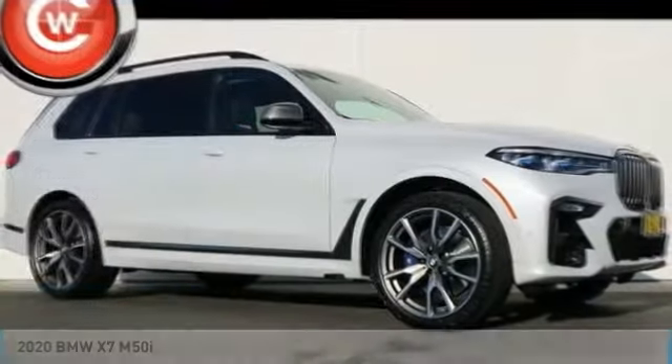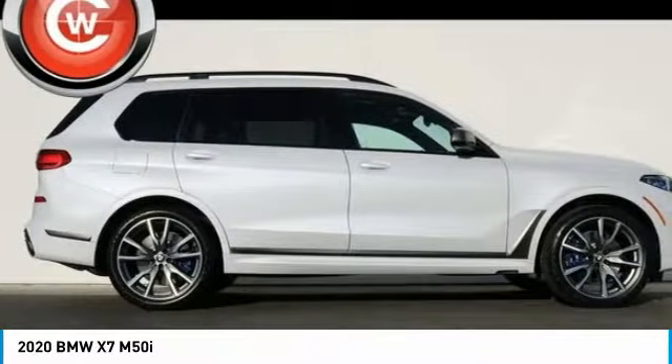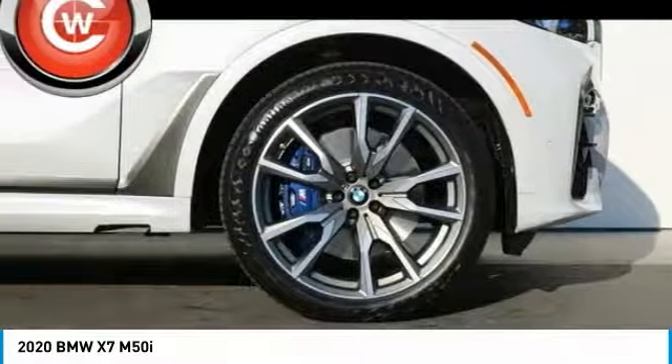Looking for the right vehicle? Check out the 2020 X7. The BMW X7 is sure to excite those looking for a full-size BMW SUV.